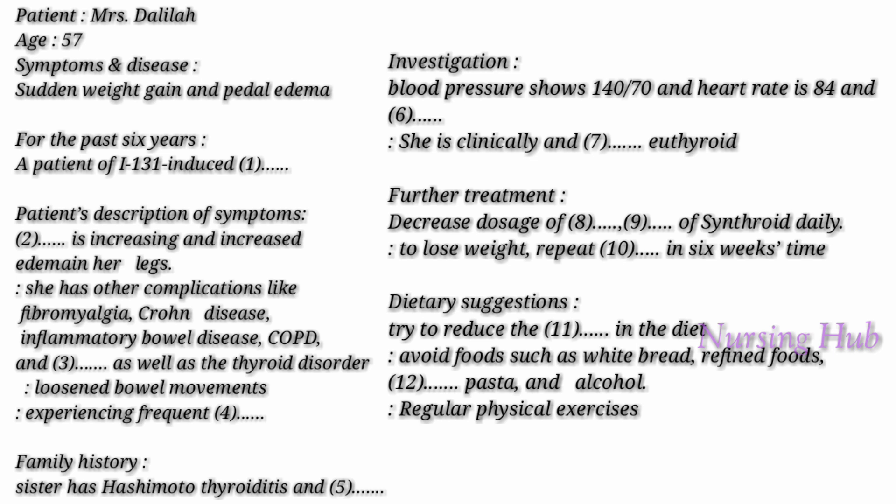Good morning. Tell me, what seems to be the problem? Doctor, I am a patient of I-131 induced hypothyroidism for the past six years and have gained weight and edema over the last three weeks. Your age? 57 years. I also have other complications like fibromyalgia, Crohn's disease, inflammatory bowel disease, COPD, and disc disease.